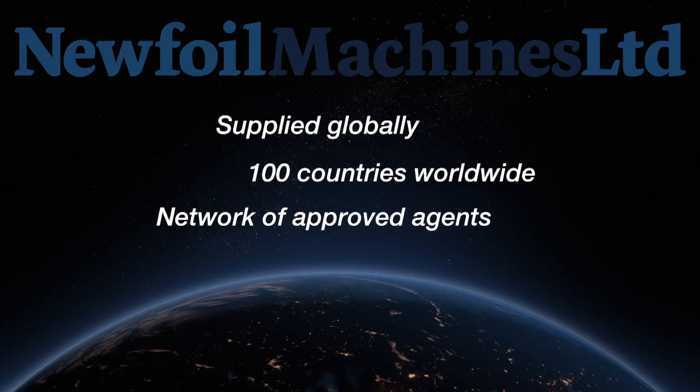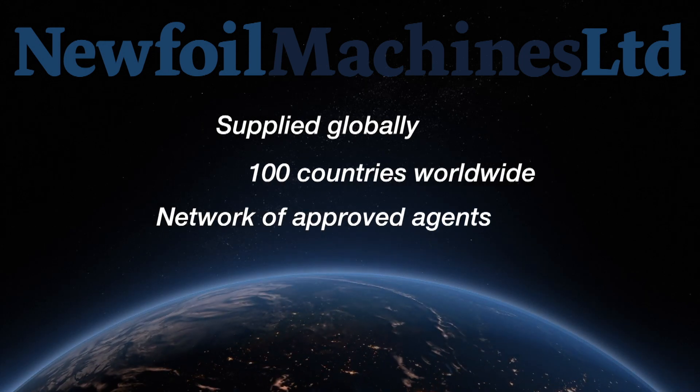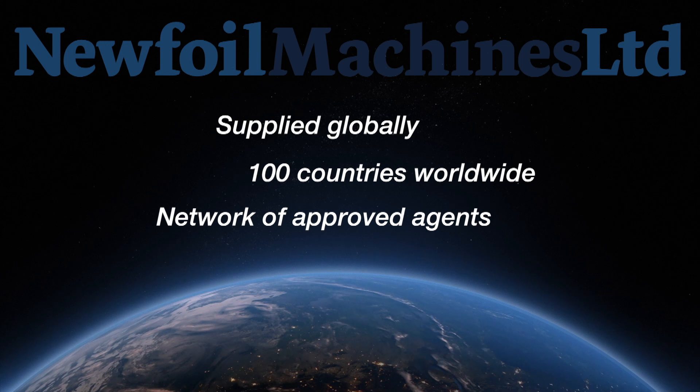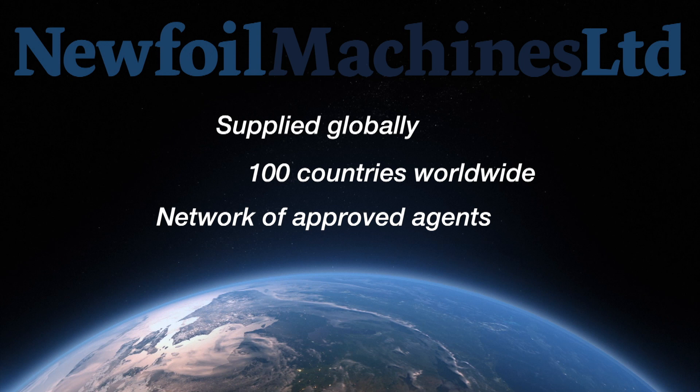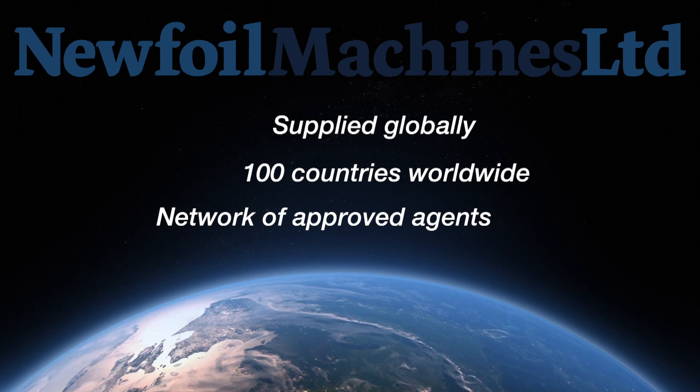New Foil Machines are supplied globally in over 100 countries worldwide. Our network of approved agents operates in all major continents, giving further reassurance of efficient service wherever the location.